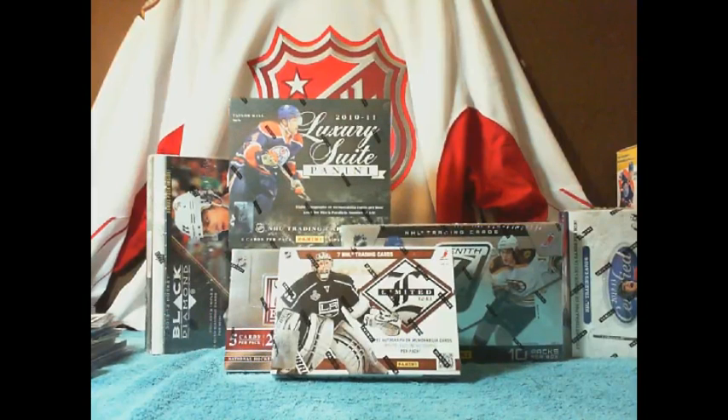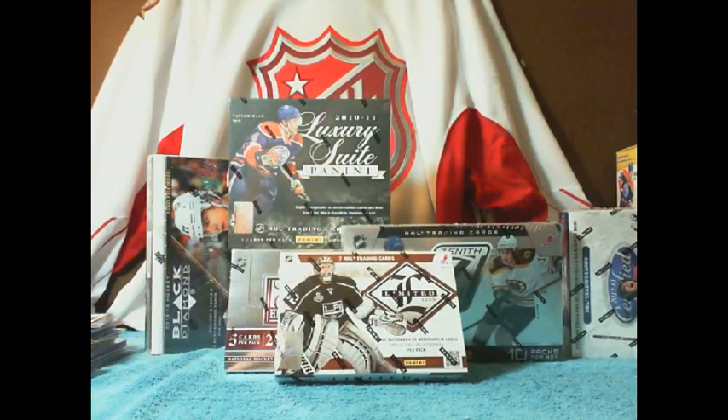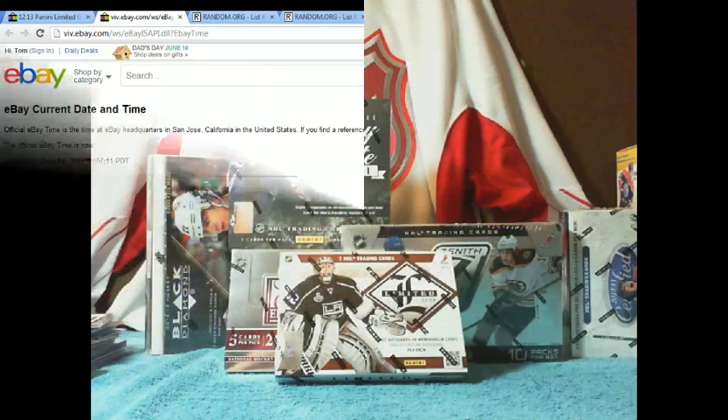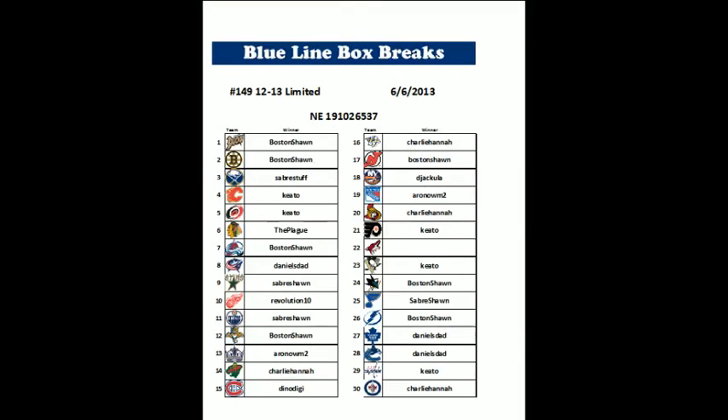Welcome to BlueLine Box Breaks. This is Mogwai. This is my 149th break of 12-13 Limited. This was finished selling today June 6, 2013 at 6:29 Pacific Daylight Time. Last team sold was the Winnipeg Jets, as I try to keep in alphabetical order. It's June 6, it's 8:07 Pacific Daylight Time. We had one unsold team — that was the Phoenix Coyotes, which I don't mind too bad.